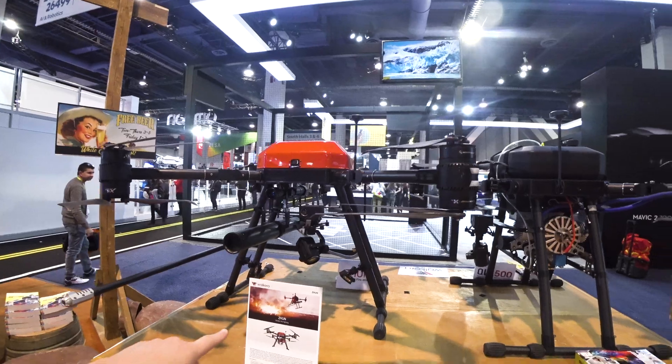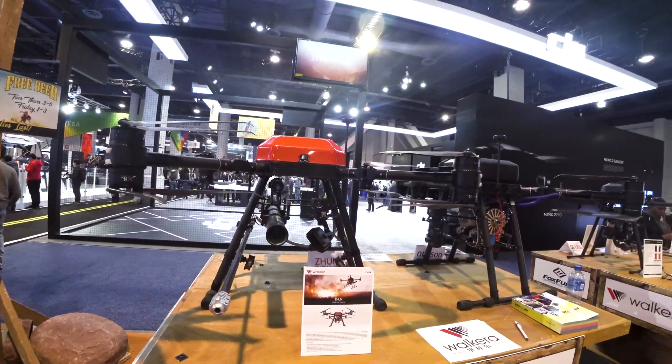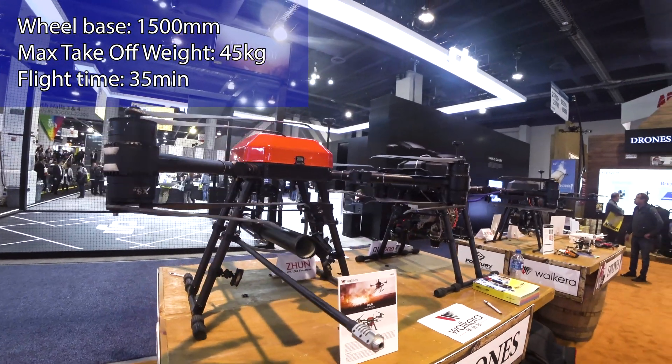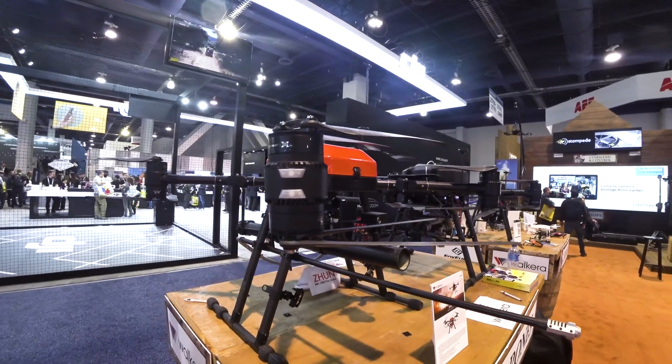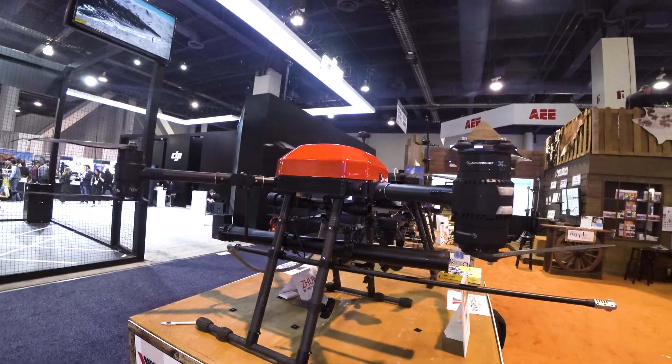This one — you can burn stuff with it, seems like, to prevent fire. Also a huge machine. I wonder how long it can stay in the air.